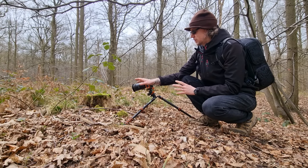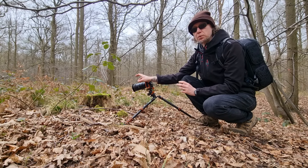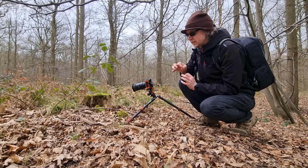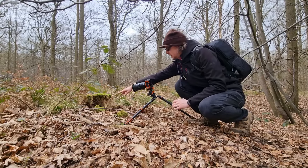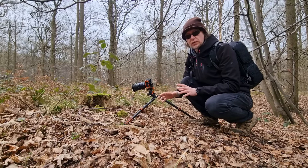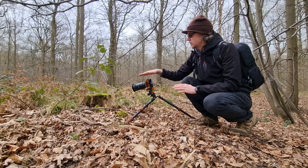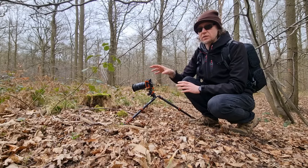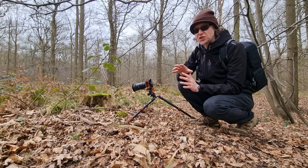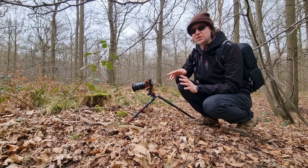I've actually just narrowed it down to a very, very small portion of that purely because I want that intricate detail. So I've got a little bit of the wood that's rotten and worn away, and then a little bit of moss on the top. What I've done is I'm kind of shooting just slightly over the top of it, so there's a little bit more moss in the background but that's still going to remain out of focus. I've gone for a 10-image focus stack.